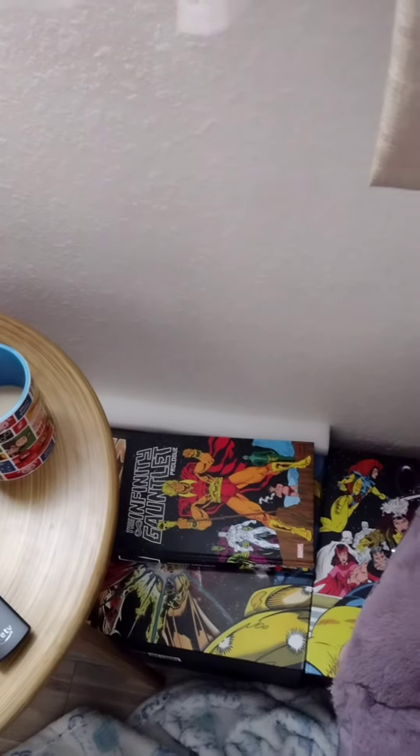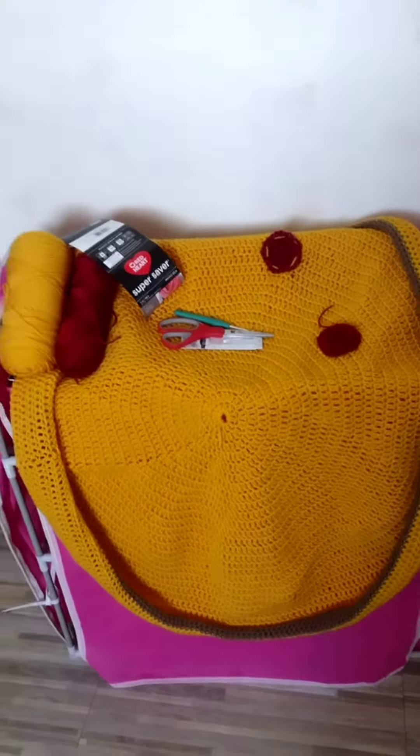Here we have more yarn in that cupboard right there. This is the Hogwarts diamond painting that I've been working on for a while, and some other diamond paintings over here.